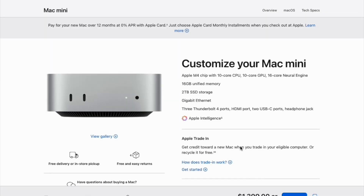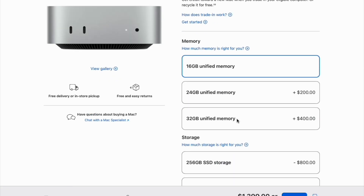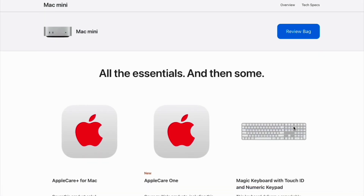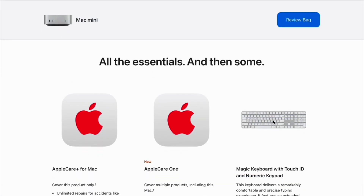Starting with Apple's pricing: the base Mac Mini is $599, and upgrading to 2-terabyte storage adds $800. Based on my experience over the past four months, the 10-core CPU and 16-gigabyte memory handle everything from basic tasks to intensive workflows just fine.